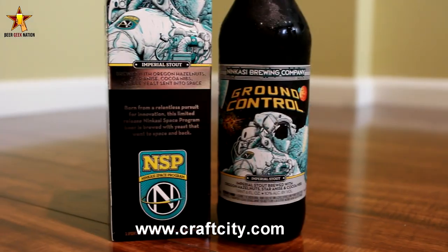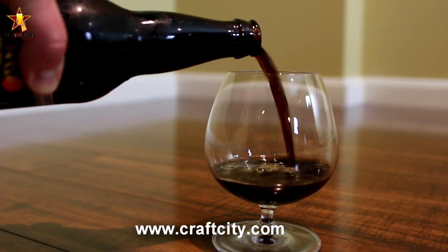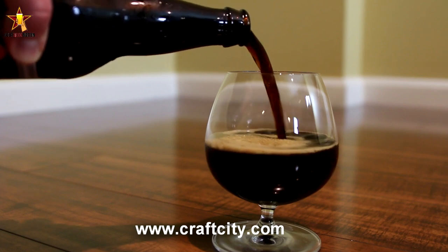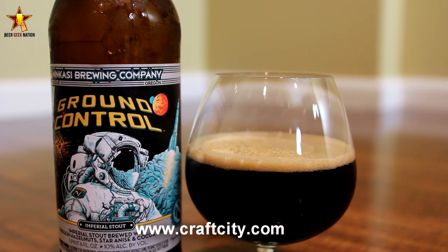It's a 10% Imperial Stout brewed with Oregon Hazelnuts, Star Anise, and Cocoa nibs. The trick to this one — kind of cool, kind of gimmicky — they sent a batch of brewery yeast into space, retrieved it, and then fermented the beer with that.